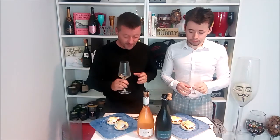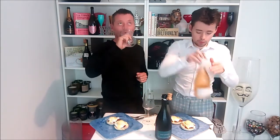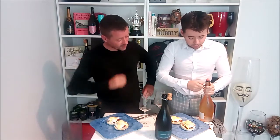So we're going to try the rosé. Do you want to give that a pop? I will open the rosé, which is the rosé Lambrusco, which won a silver medal in the hint of spice category.